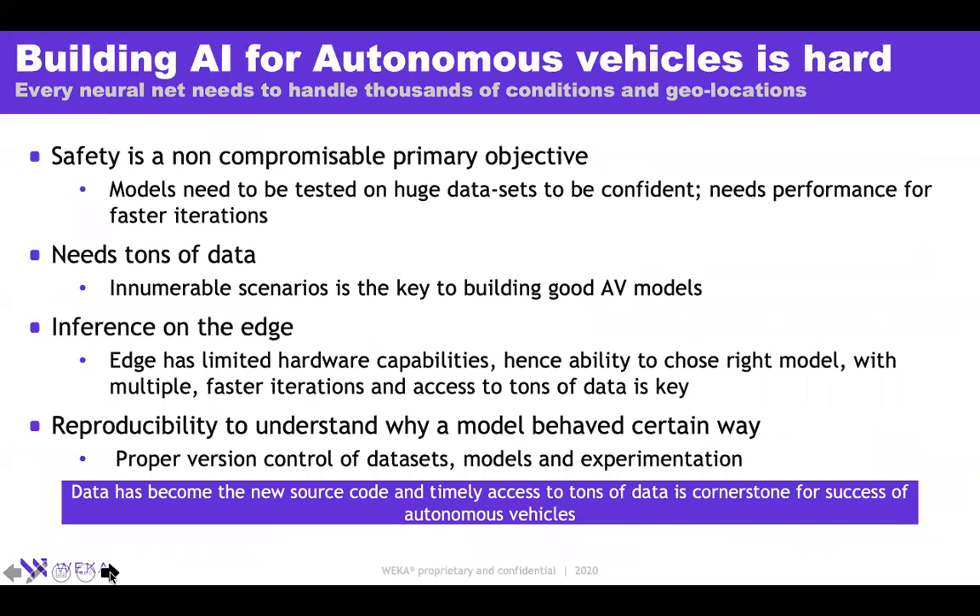Talking about autonomous vehicles, safety is really a non-compromisable primary objective. You need tons of data to train models that need to be extremely accurate. You also need a mechanism to reproduce experiments, because deep neural networks are like a black box. The only way you can find out why an autonomous vehicle turned left when it was supposed to turn right is by keeping a tab on the data used for training that particular model.